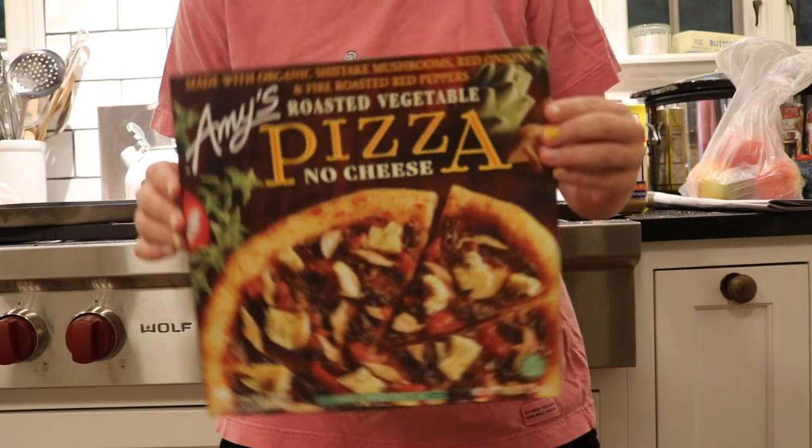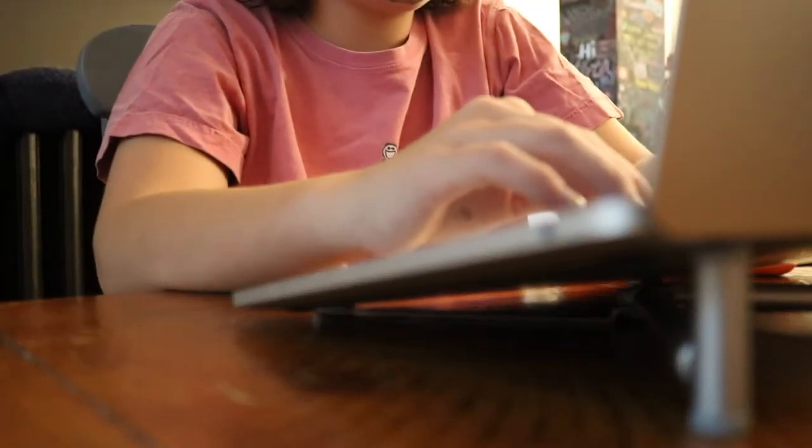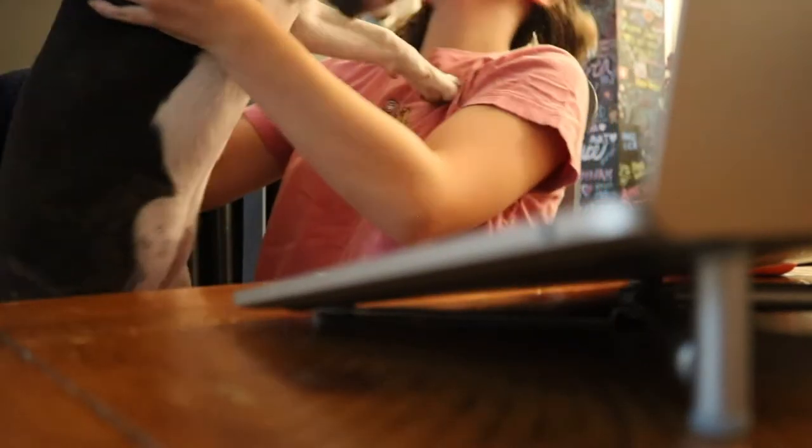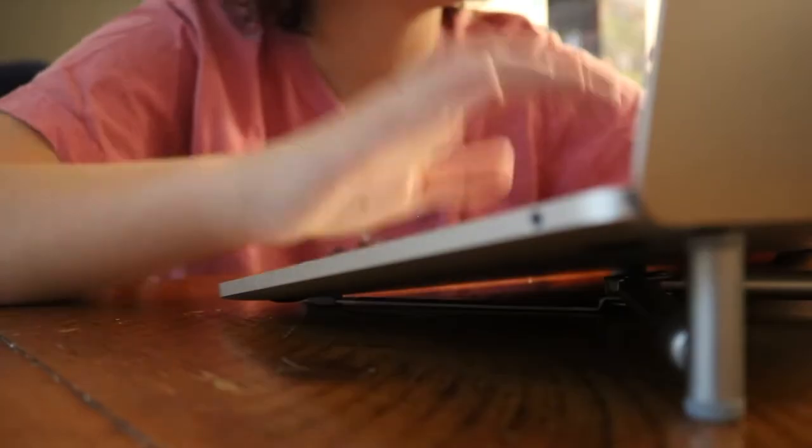For dinner I just made a frozen pizza — this is the best vegan frozen pizza. While I waited I was just editing, and my dog wanted attention. As you can see, she tried to lick my face mask off!